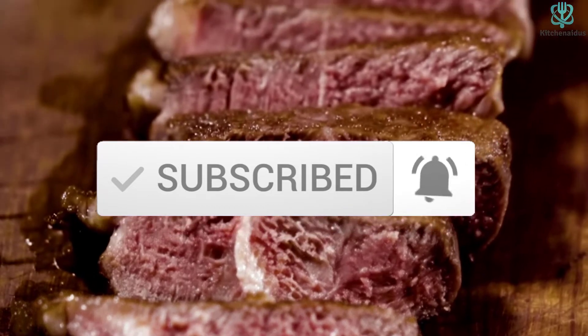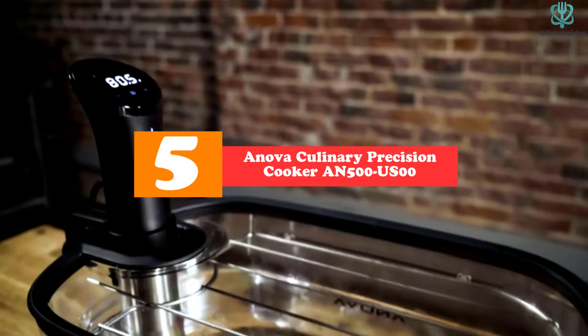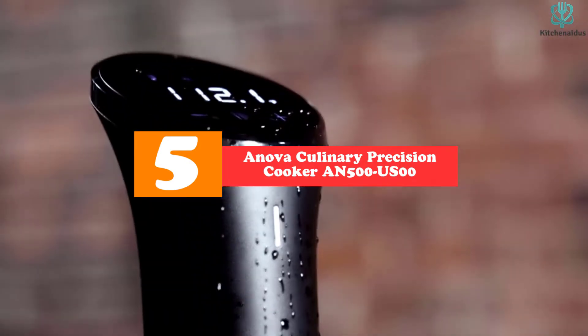Now let's get started. Starting at number 5, we have the Innova Culinary Precision Cooker AN500US00.